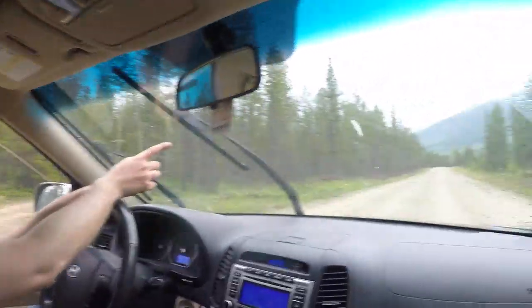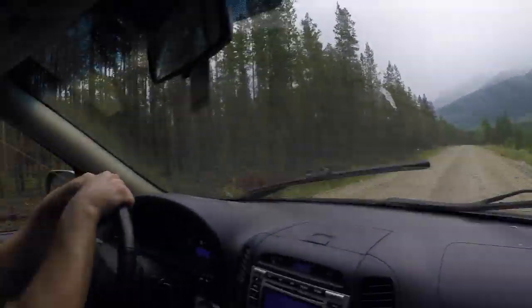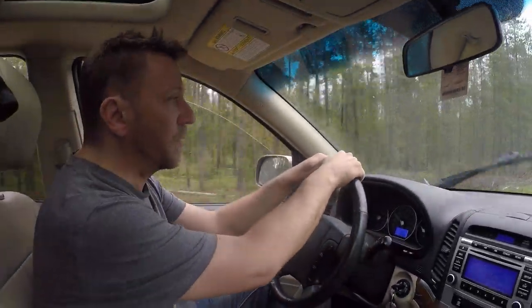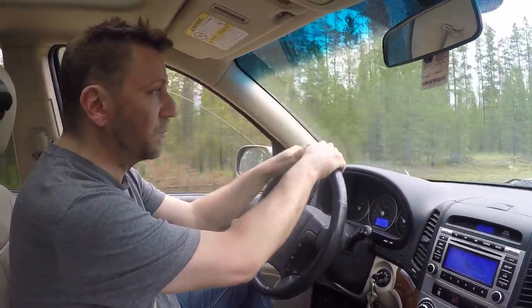Look at these mountains up there. I don't know if you can see well through the windshield, but this is where we're going — high up into these mountains. Hopefully the weather improves. I'm excited about this. So now we're camping with Steve.